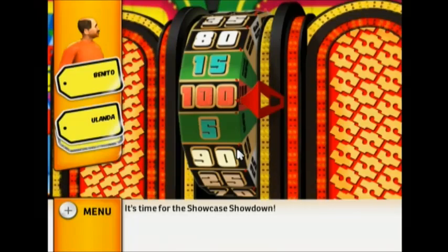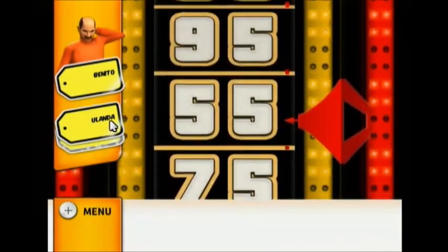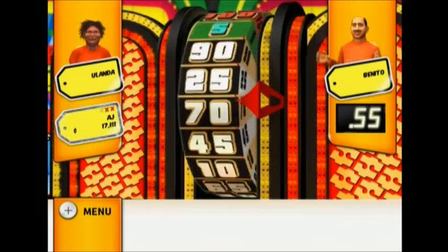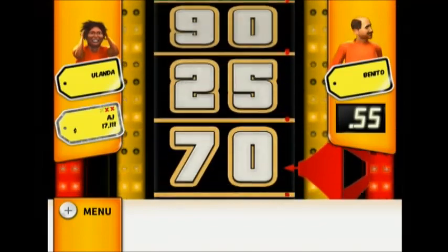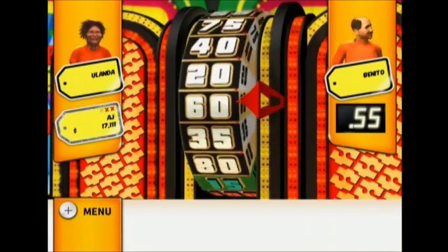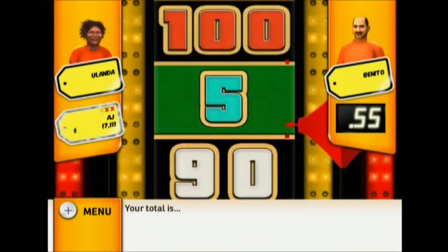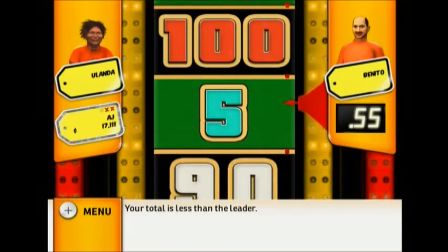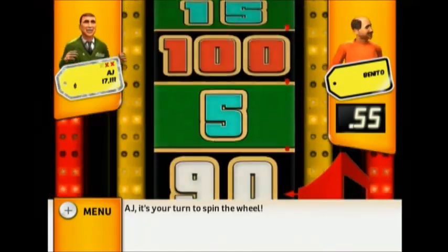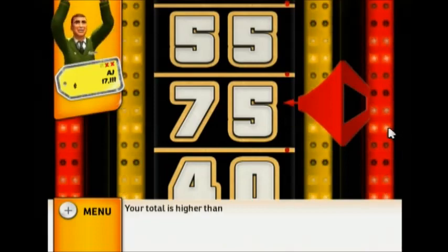It's time for the Showcase Showdown! 55. Stand next to the wheel. 15 — your total is less than the leader. Your total is 20 — less than the leader, sorry, better luck next time. It's your turn to spin the wheel. 75 — your total is higher than the leader. You win!